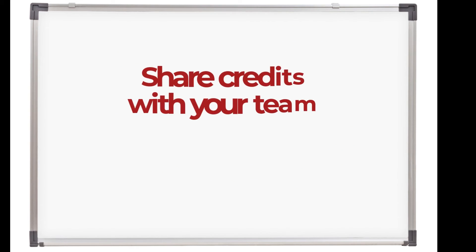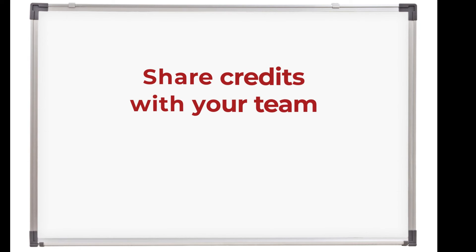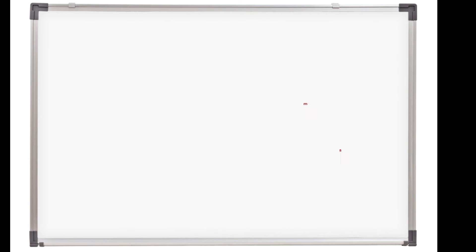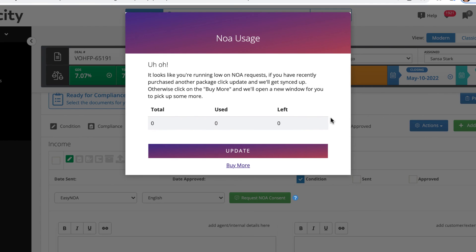You can share your package credits with your assistant or team, and if you run out before the 12 months is up, you can always purchase separately as needed. Velocity will give you a heads up if you start to run low.